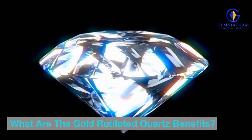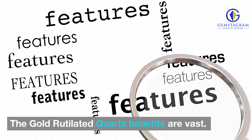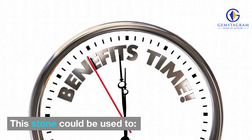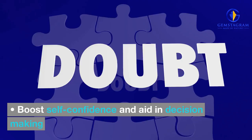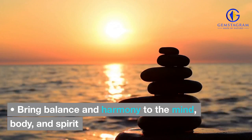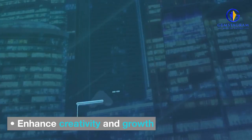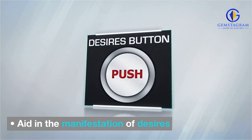What are the gold-rutilated quartz benefits? The gold-rutilated quartz benefits are vast. This stone could be used to help clear the mind and bring clarity of thought, boost self-confidence and aid in decision-making, ease mental exhaustion, stress, and anxiety, bring balance and harmony to the mind, body, and spirit, enhance creativity and growth, and aid in the manifestation of desires.